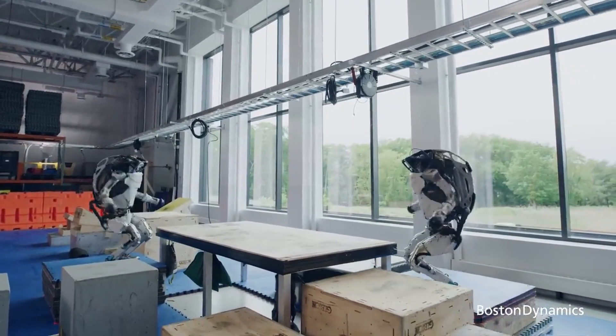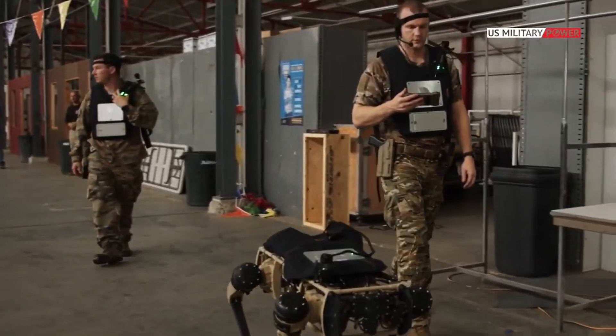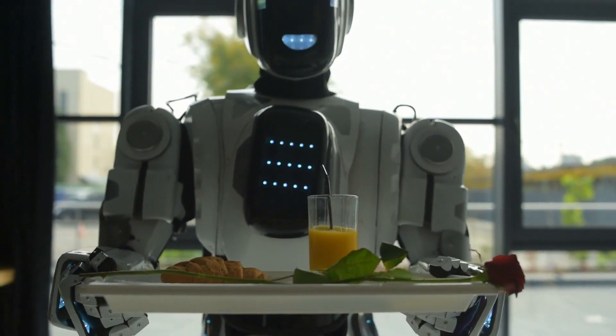We have all seen those silly Boston Dynamics robots doing backflips, or the Spot robot dogs patrolling with the military and police. The Spot robot dogs are selling for $75,000, so it would likely be out of reach for most people.